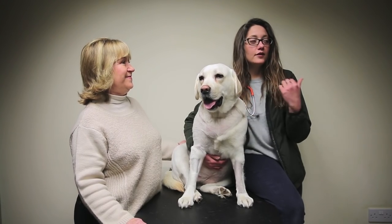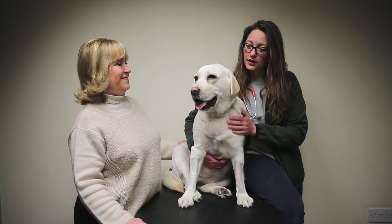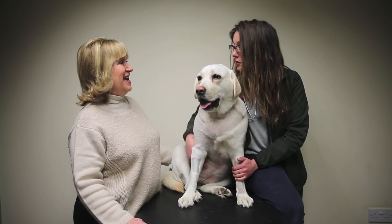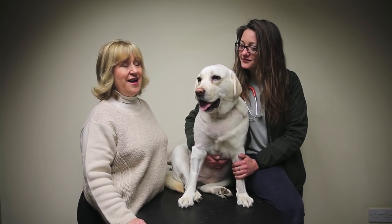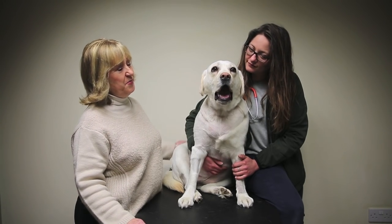I'm Charlotte Astin, a partner and vet here at Melton Vets. And I'm Annabelle Meek, and I own Mabel — I have done since she was a puppy.